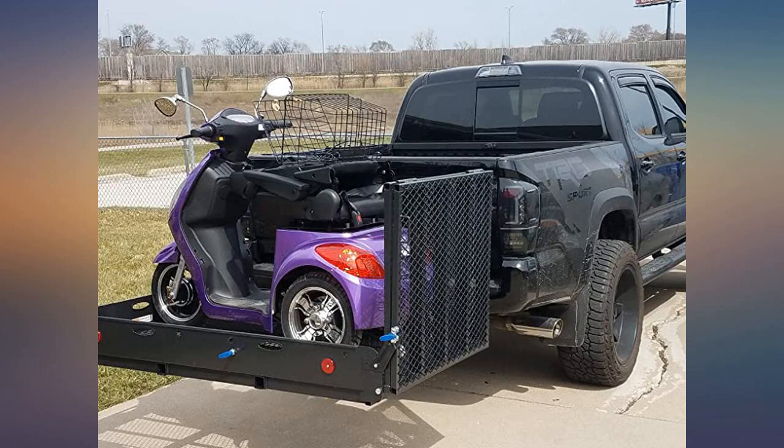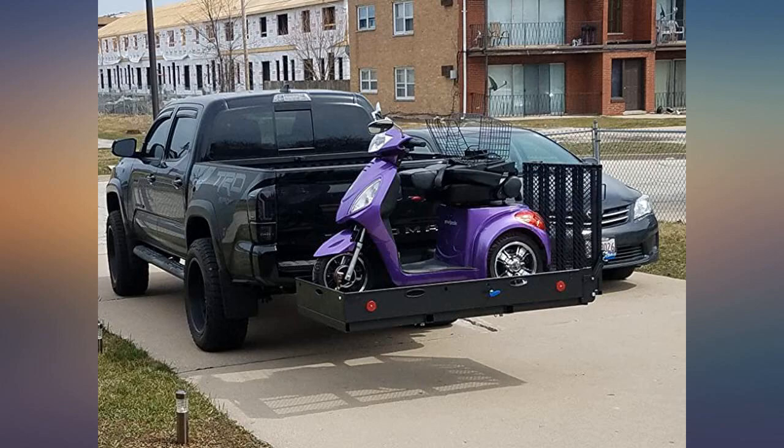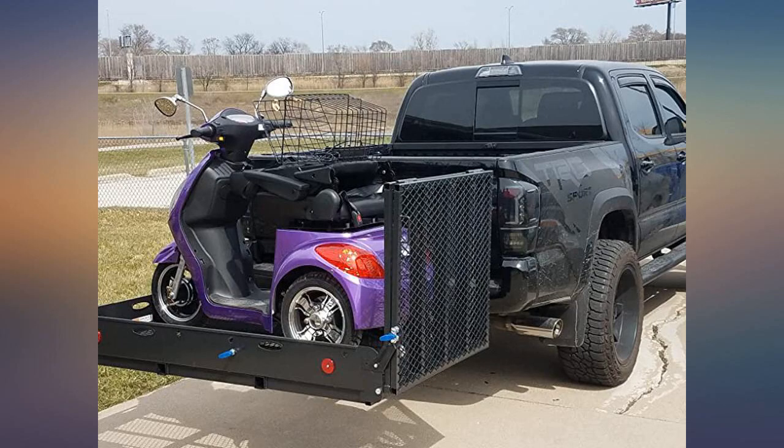Very easy to install and not that heavy — easy for one person to handle the install. One huge minus: at 60 inches wide in the closed position, my tail lights are gone. I have to put extra lights with cables. That should be done by the producer; it would be easier.